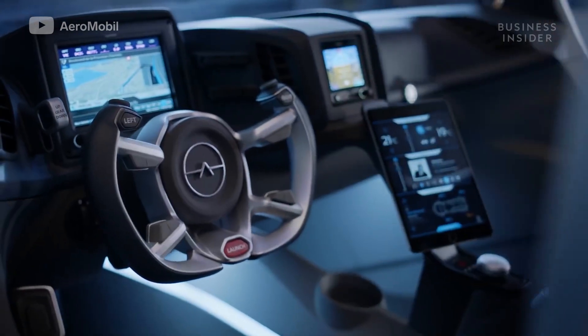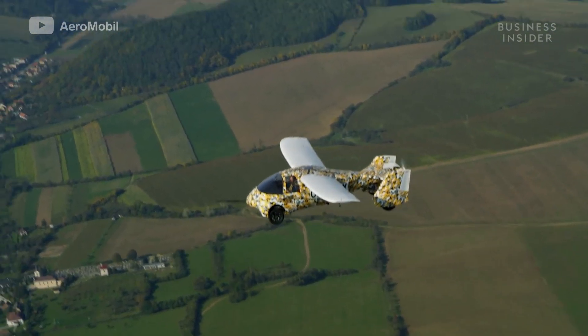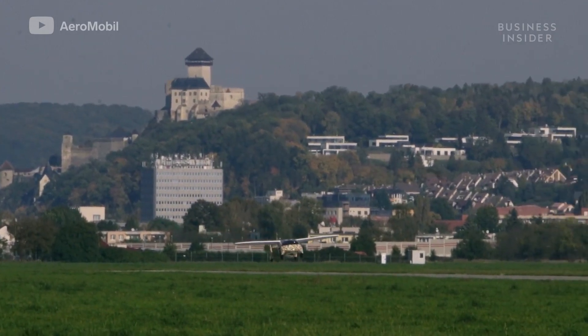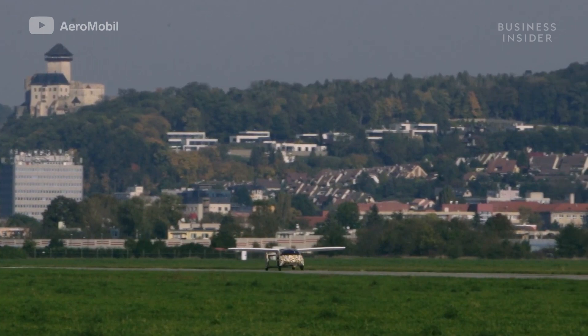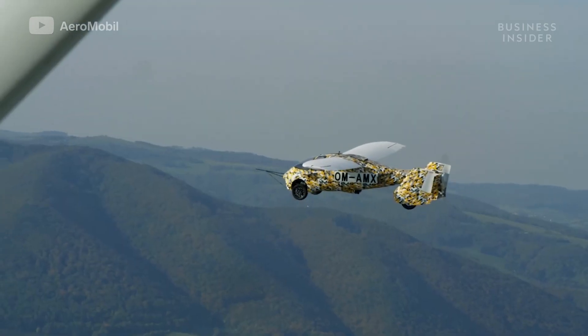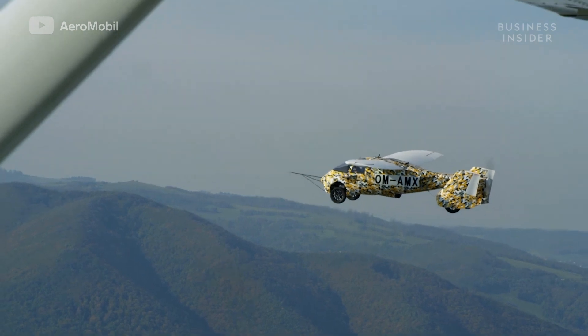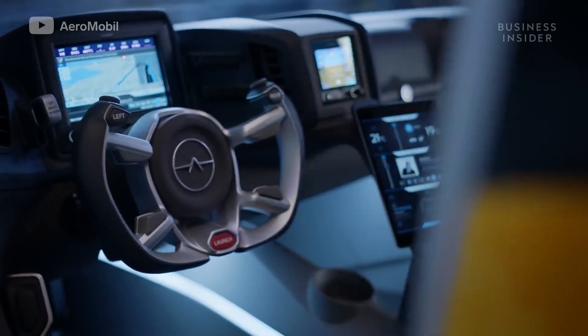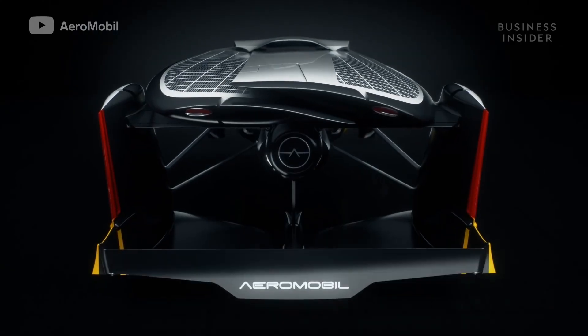The new model also included an upgraded parachute system and dual-stage airbags. This newest prototype took five years, cost over 20 million dollars, and required 10,000 hours of test flights for the company to be confident it was ready. After three decades of research and development, Aeromobile is now awaiting government certification.